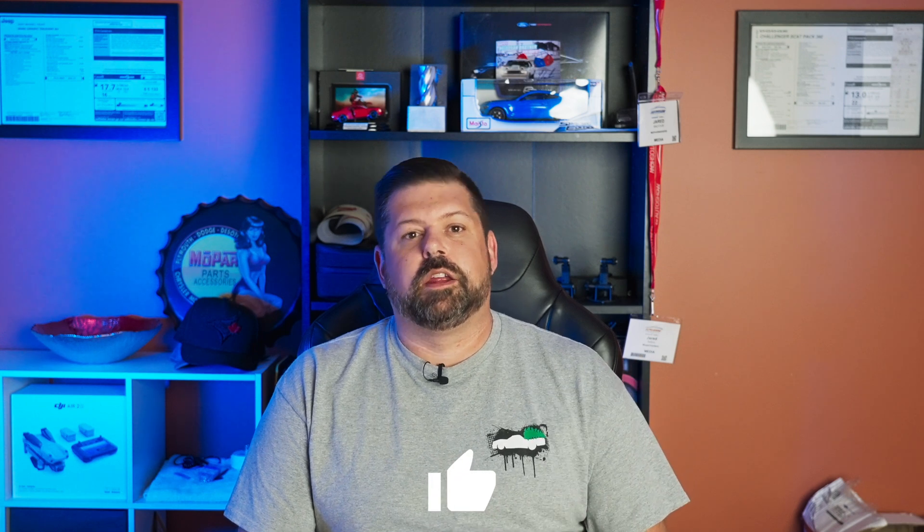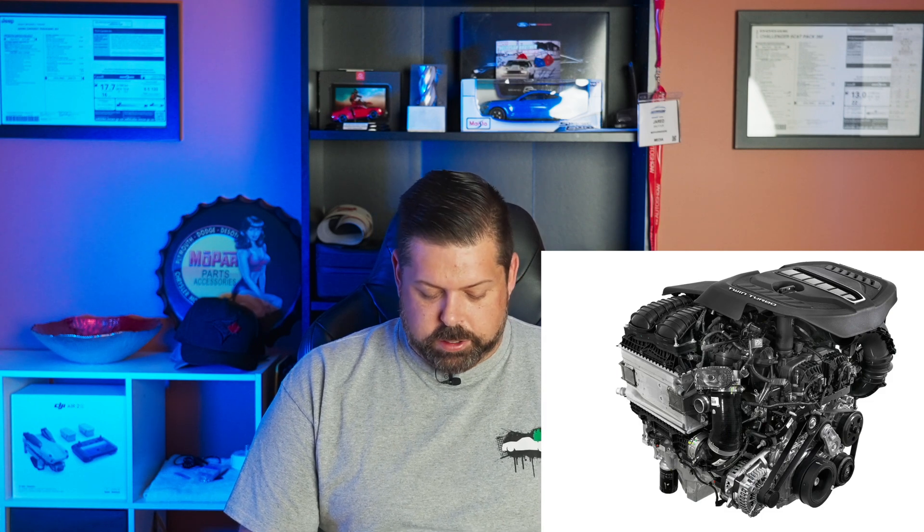Talking first about the GME T6 codename Hurricane, the high output version of the engine. This is the engine that's going to debut later this month in the Jeep Grand Wagoneer. It's a three liter inline-six twin turbocharged engine with an aluminum block and an aluminum cylinder head. It's direct injection, uses a timing chain not a timing belt, and it is an interference engine. This engine runs variable cam timing on both the intake and exhaust cam, and unlike the patent found a few weeks ago, the turbocharger is not part of the head on the GME T6, but it does bolt directly to the head.